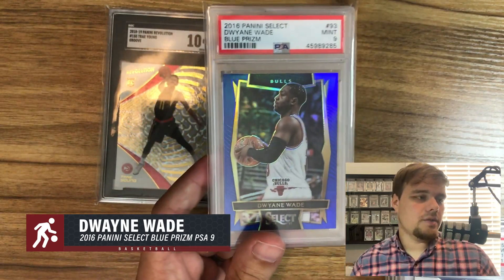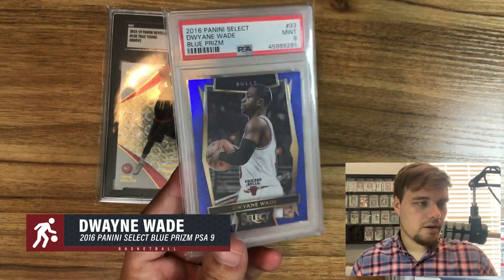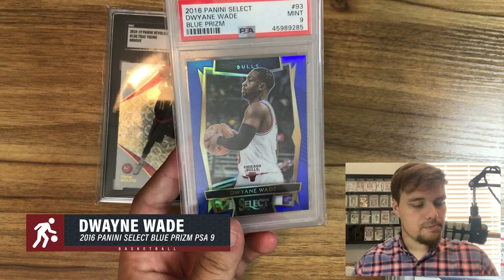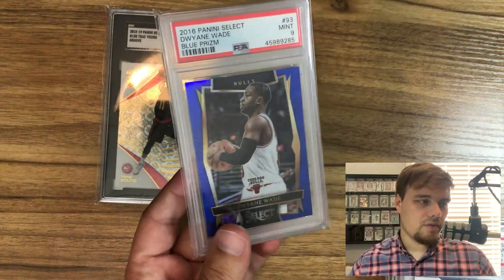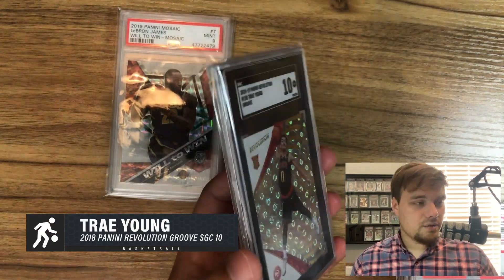Next I have this Dwyane Wade — the only card in the stack I overpaid for. It was about $35, but it's a cool looking card. The fatal mistake is he's in a Bulls uniform; if it were a Heat uniform I'd feel more comfortable selling it. But I love Dwyane Wade, don't mind if it stays in my personal collection. My number one rule: buy stuff you like.